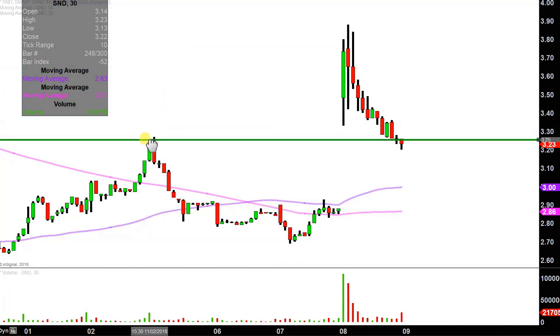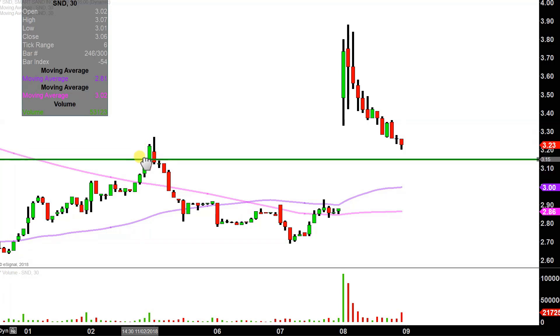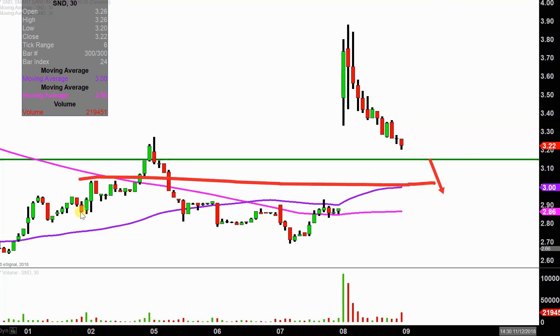The first level to keep an eye on going forward from a support standpoint is going to be down here right around $3.15. I'd consider $3.15 a very, very important level, for the simple reason that — and I'm not saying this is what's gonna happen, but just to provide some justification — let's say the price comes down here, breaks down through it, and then just continues on down. What would you have at that point? You'd have the price back inside of this range of the chart. Price movements with true power and genuine strength — the price doesn't go back to where it was.